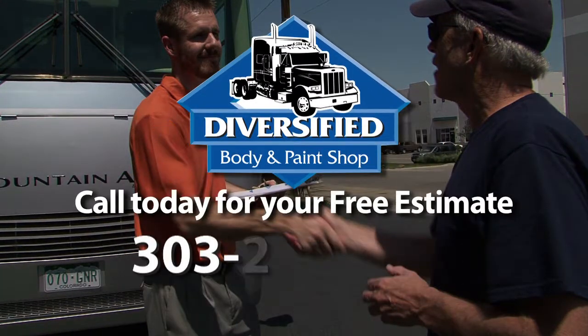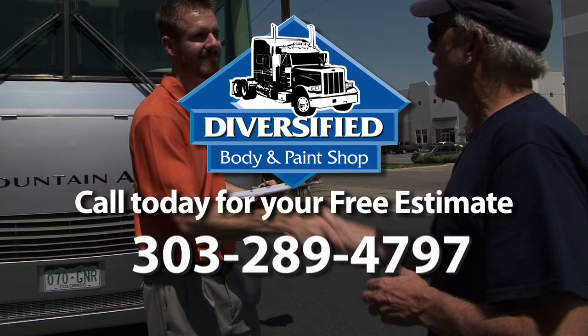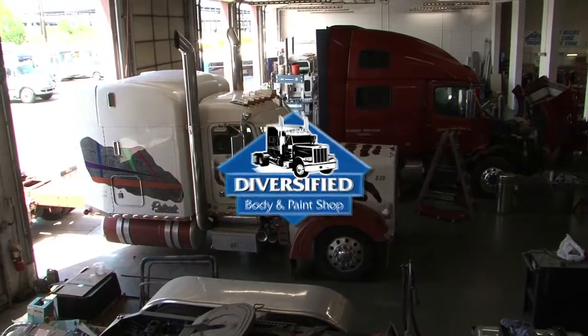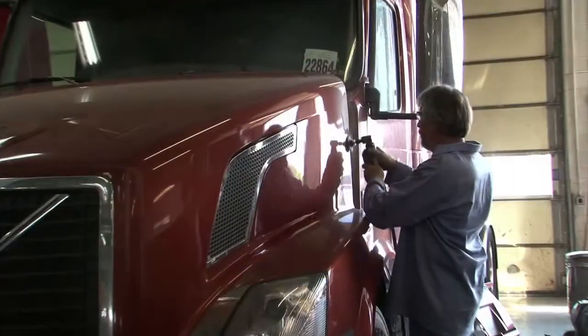Call today for your free estimate, 303-289-4797. Nobody offers better service, restoration or collision repairs than Diversified.